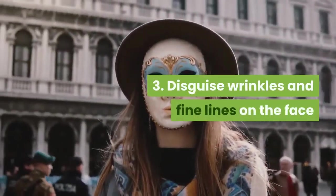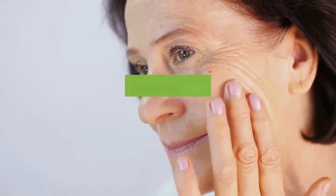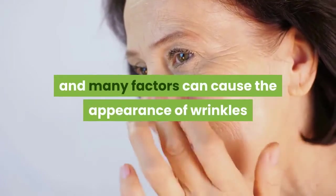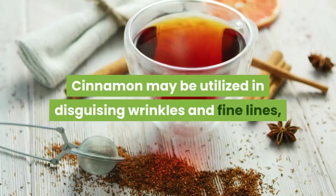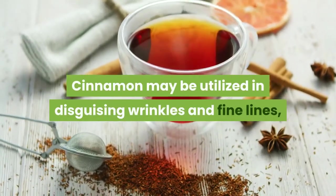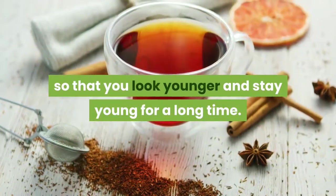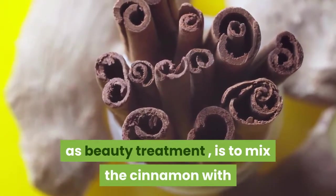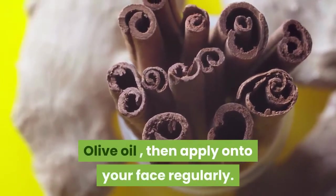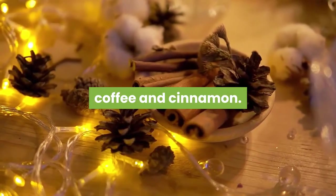3. Disguise Wrinkles and Fine Lines on the Face. We all know that aging and many factors can cause the appearance of wrinkles and fine lines on the face. Cinnamon may be utilized in disguising wrinkles and fine lines, so that you look younger and stay young for a long time. How to use cinnamon as a beauty treatment is to mix the cinnamon with olive oil, then apply onto your face regularly. For anti-aging, you can also try coffee and cinnamon.